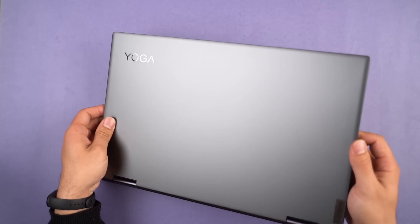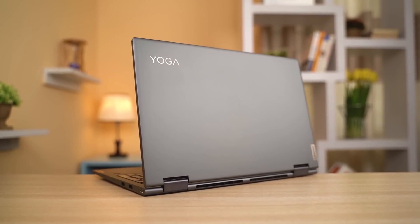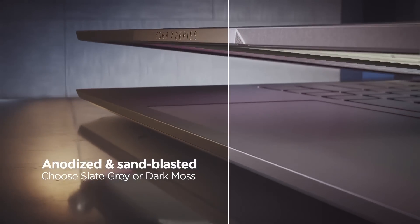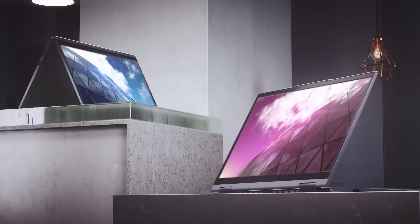Design-wise, the Yoga 7i is one well-built laptop. It has an all-metal aluminum build quality, so it looks premium and professional enough to blend into corporate settings. It is available in either slate gray or dark moss finish, so both color options ooze premium aesthetics. Since it's a big 15.6-inch machine, you will have to use both your hands to open up the laptop.